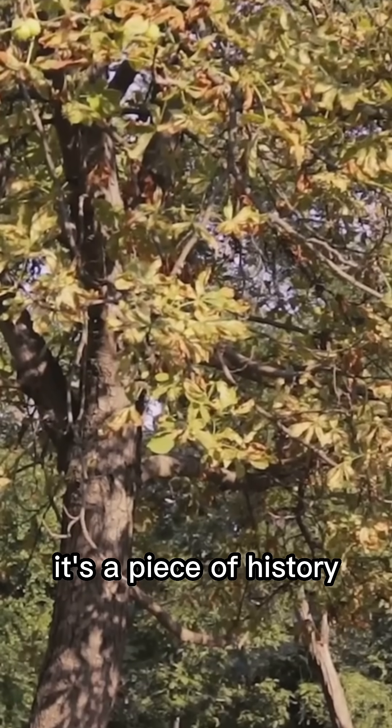So next time you see a horse chestnut, remember it's more than just a tree — it's a piece of history, a natural remedy, and nature's artwork.